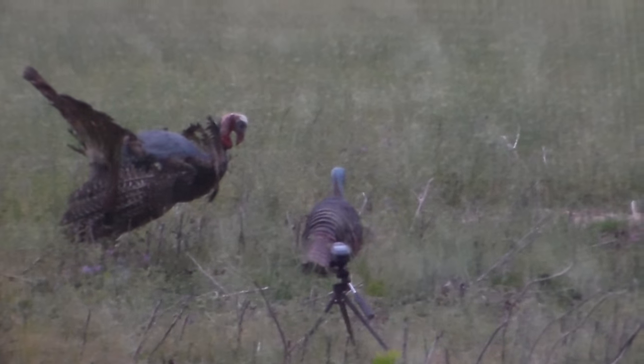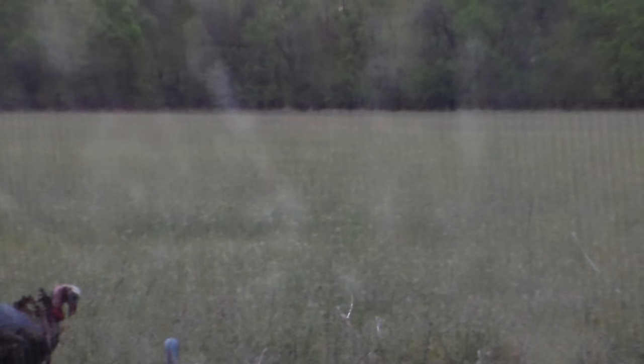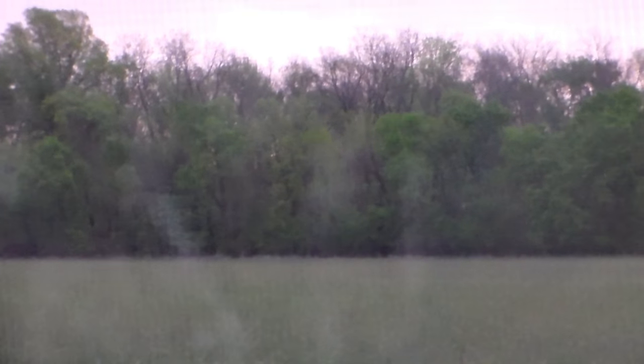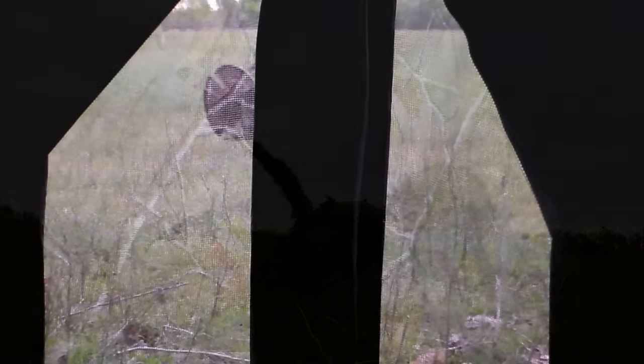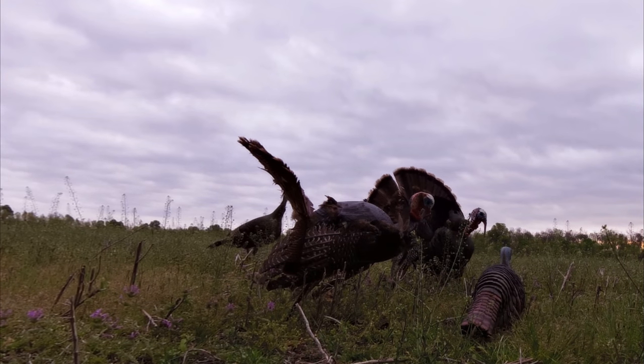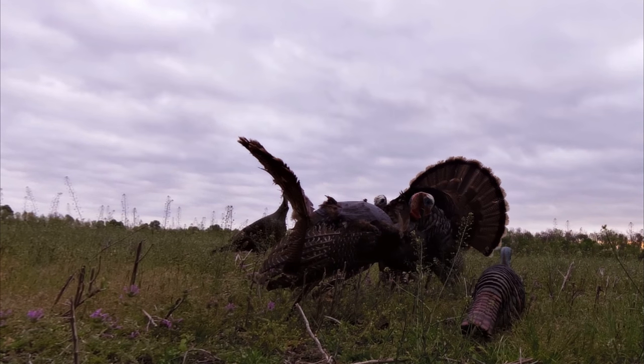I messed up on the footage a little bit here — as you can see, we can hear the turkeys coming from the left, so I aimed the camera over to the side of the blind and accidentally hit record. As soon as I saw the turkeys I hit record again to start and inadvertently turned it off. Luckily I had the GoPro running at the front, so you get to see this awesome footage here.